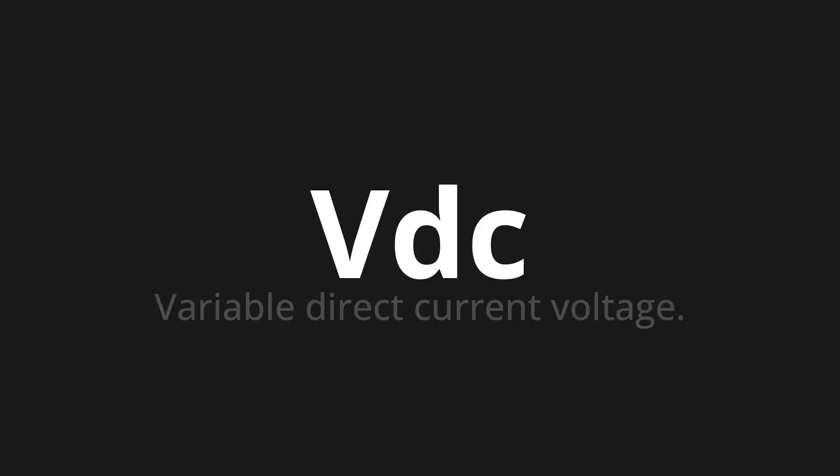Welcome to this pronunciation video. Today we will be focusing on a new word that you might find challenging or intriguing. So let's dive into today's word: VDC, which means Variable Direct Current Voltage.